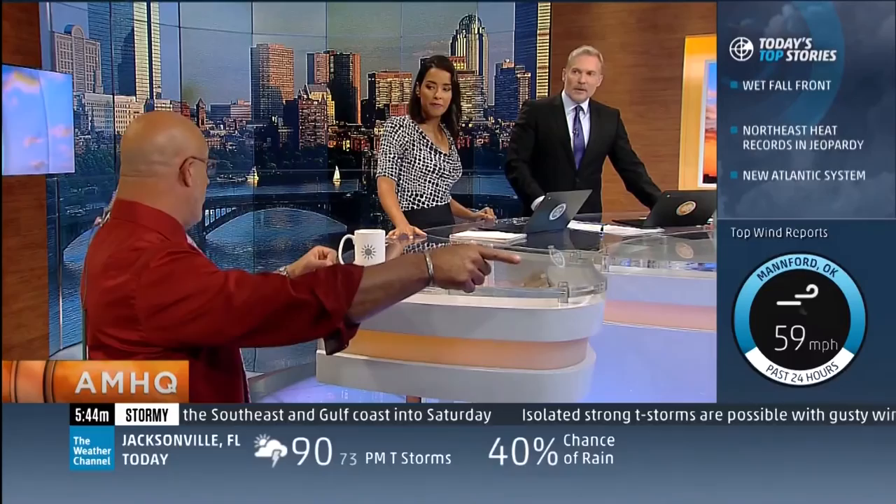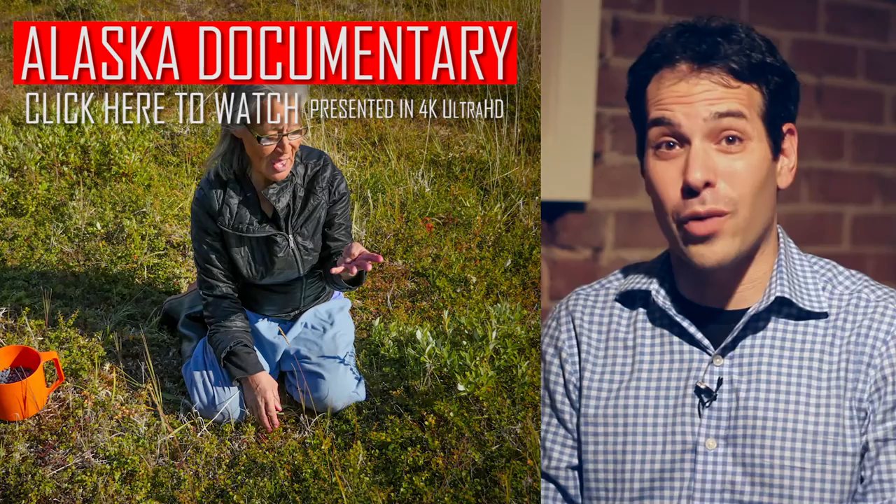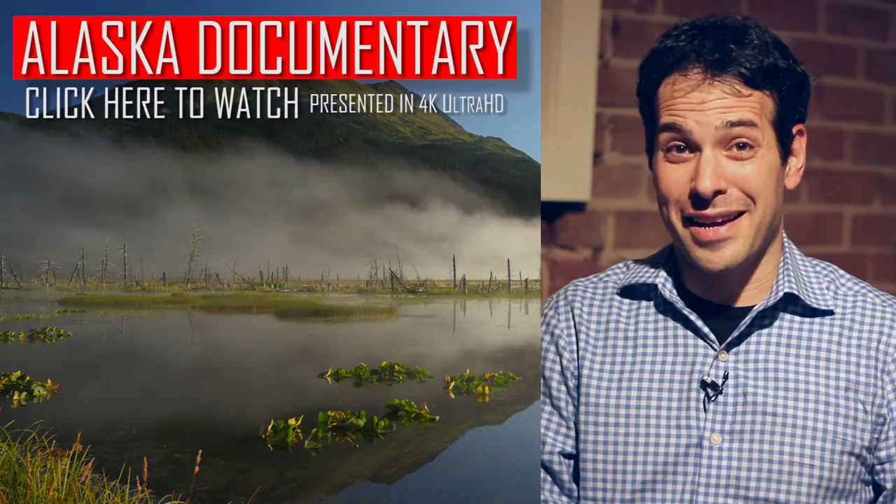That story you just watched is actually part of a larger 4K Ultra HD documentary on what's going on in Alaska. You're in luck — you can watch it right now by clicking this button. And since you're watching on YouTube, you can see it in that stunning 4K Ultra HD quality.